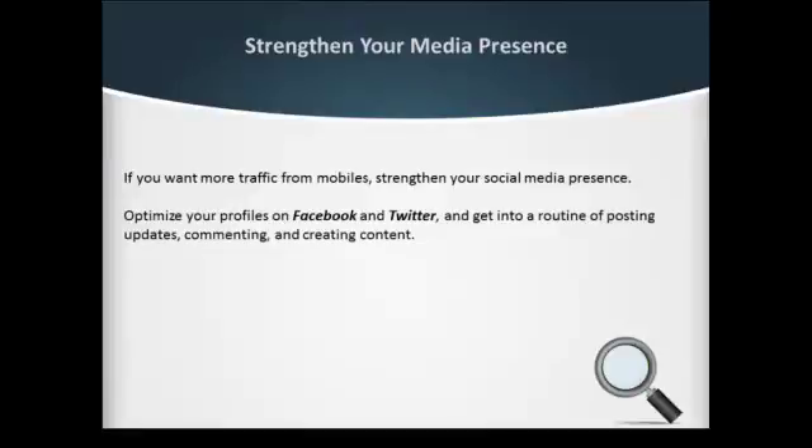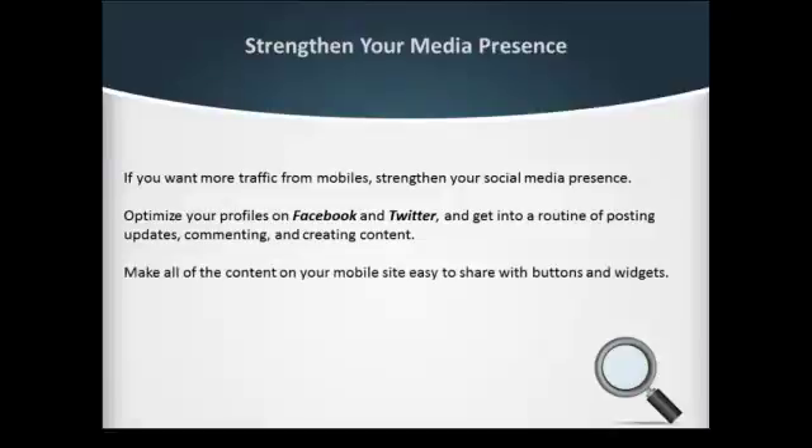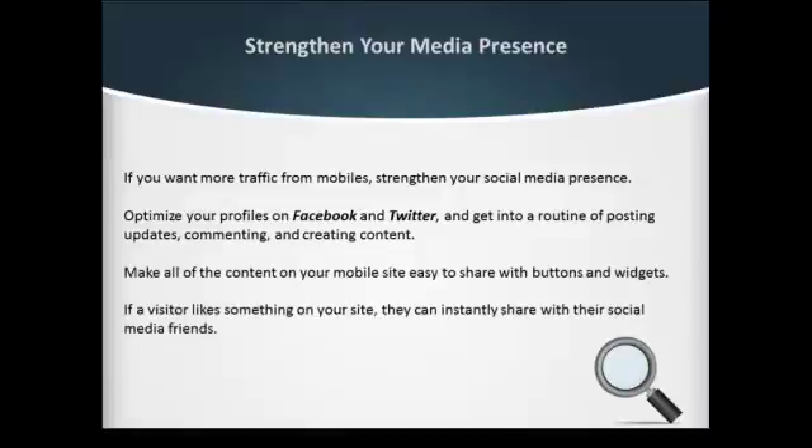Get into the routine of posting updates, commenting, and creating content. Make all of the content on your mobile site easy to share with buttons and widgets. If a visitor likes something on your site, they can instantly share it with their social media friends.